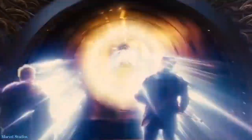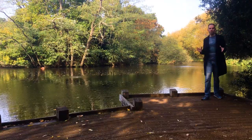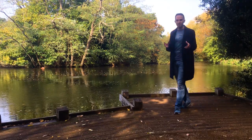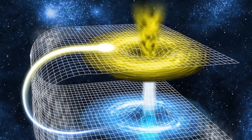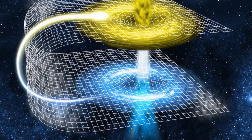Thor and his fellow Asgardians travel the Nine Realms using the Bifrost — an Einstein-Rosen Bridge or wormhole which has a very distinctive look, hence its nickname the Rainbow Bridge. Einstein-Rosen Bridges are actual solutions to the equations of general relativity: warpings of space-time that connect two distant points via a shortcut. However, we're not sure whether nature allows these solutions or how we'd make a wormhole — and one thing we can be sure of is there's no way they'd have that distinctive rainbow look.